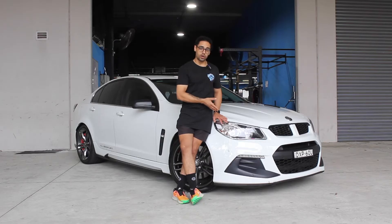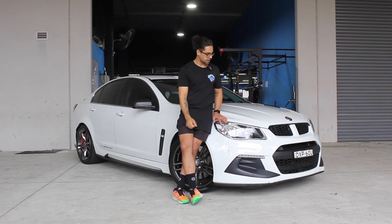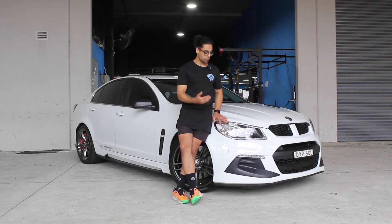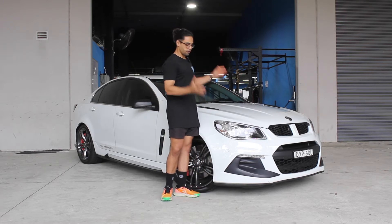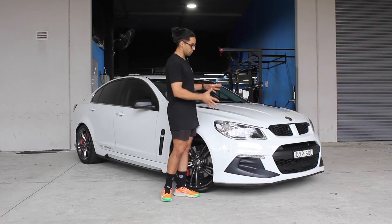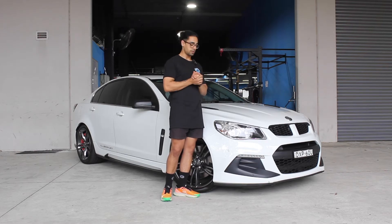We're standing in front of a 2016 HSV Club Sport R8 LSA Gen F2. It's the end of a legacy — it's a shame these won't be made anymore in Australia. It was an Australian icon and I really loved the Commodore range and the HSVs. We lost them at Bathurst recently, which is upsetting, but this was the final hurrah and they did very well. It's unfortunate they stopped making them because finally they did it correctly.